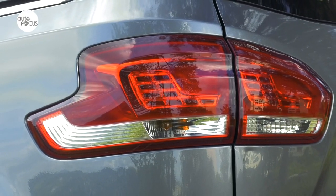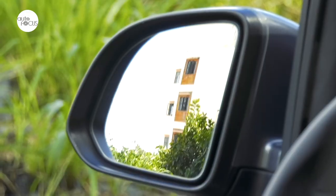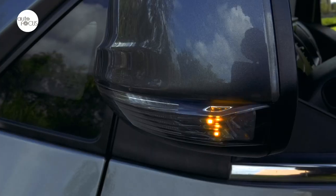The rear combination lamps are not quite as eye-catching but do use LEDs. The rear also features fog lamps. The side view mirrors adjust electronically and have integrated turn lights.